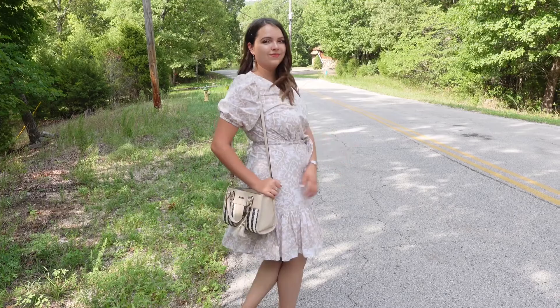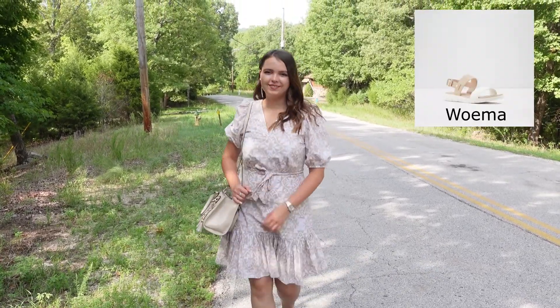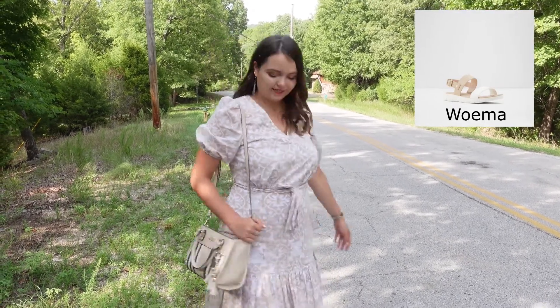Hi there, welcome back to my channel. My name is Olena and I'm excited to have you here today. We're going to be pairing three different Aldo shoes with two outfits per shoe.